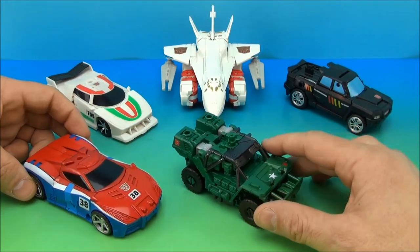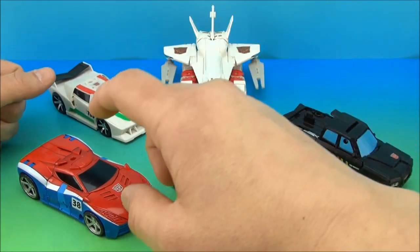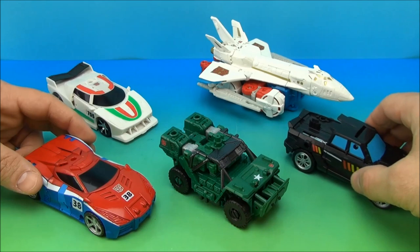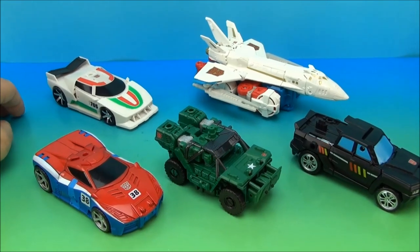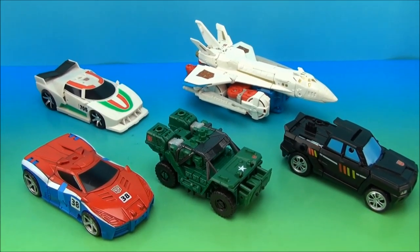Basically Sky Reign is a combiner formed of Trailbreaker, Hound, Smokescreen, Wheeljack, and of course Sky Lynx. That is the team that's going to make up this big Gestalt. There is only one last thing to do — I've got all their little components and stuff ready to go. I think it's time for a big old transformation montage. Let's see Sky Reign.